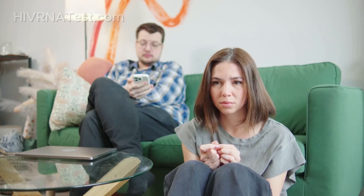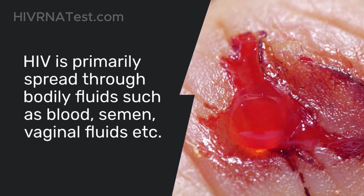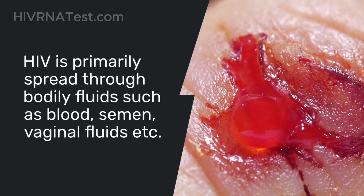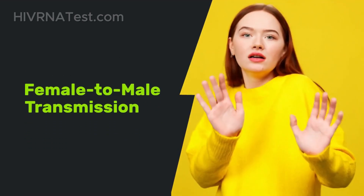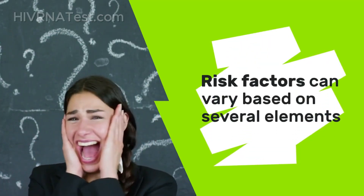Now let's break down how HIV is transmitted from females to males. HIV is primarily spread through bodily fluids such as blood, semen, vaginal fluids, and breast milk. When discussing female to male transmission specifically, it's important to note that the risk factors can vary based on several elements.